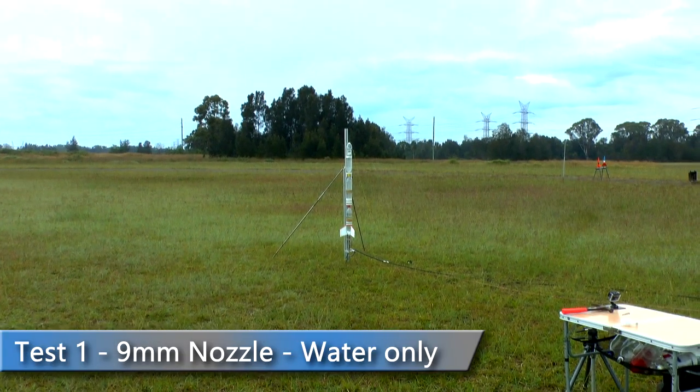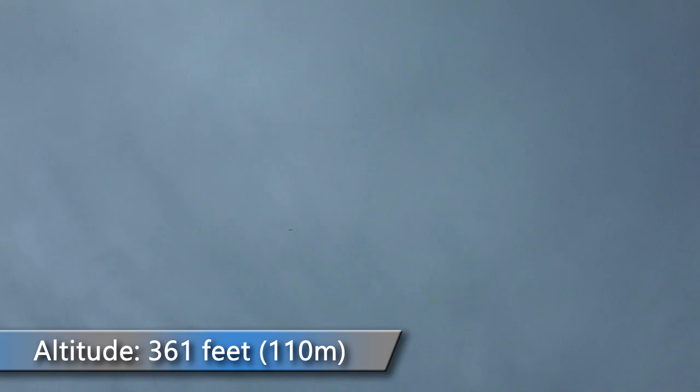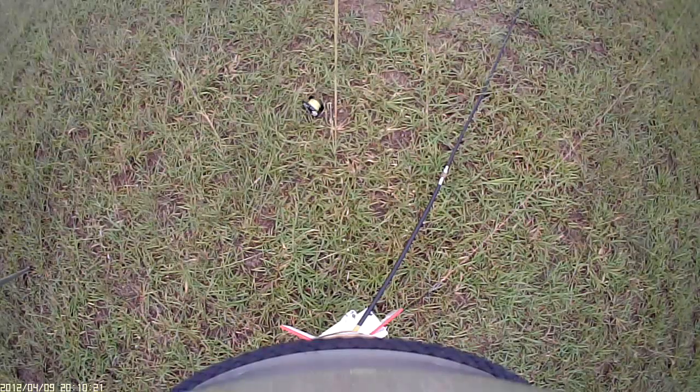For the first launch we used a 9mm nozzle and only water. The rocket went up to 361 feet, which was close to what the simulators predicted.